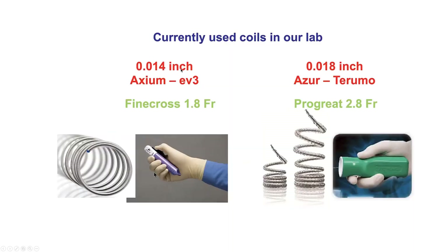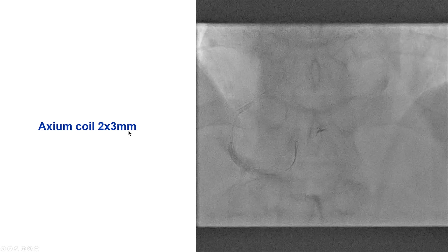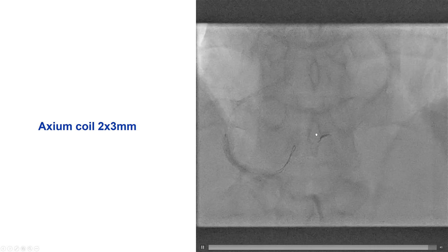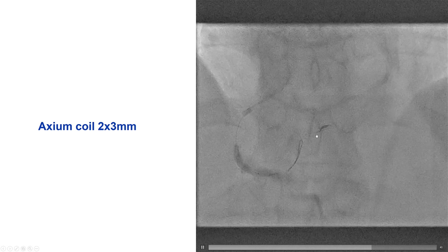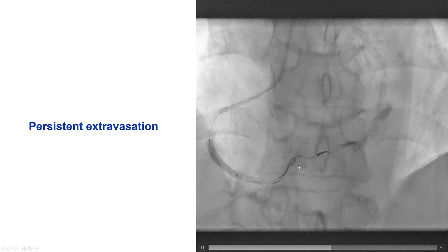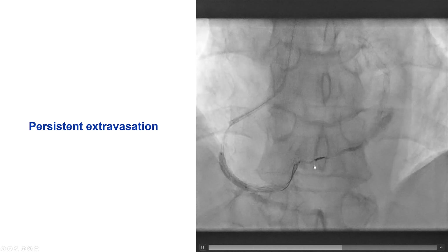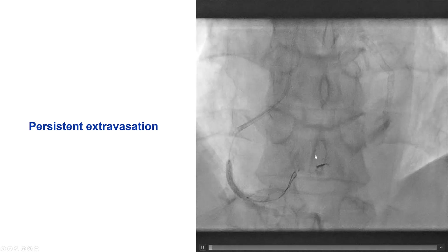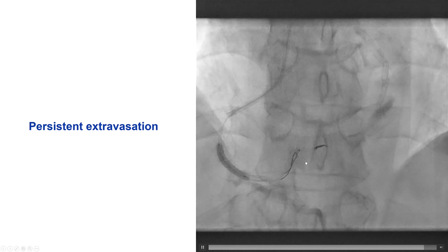The simplest treatment is with coils, which can be delivered through standard 0.014-inch microcatheters if we have such coils, like the Axium from Medtronic. A 2 mm by 3 mm coil was delivered — this is a detachable coil, meaning we can confirm position is excellent before releasing it using the special release device. However, injection through the Finecross showed we still had some extravasation through the coil just placed. This is not uncommon; quite often it takes a few minutes for the perforation to seal. We did wait, but unfortunately extravasation remained.